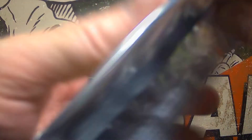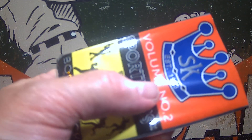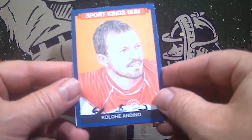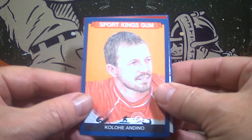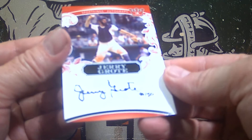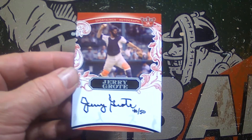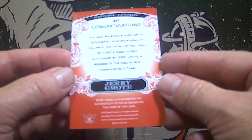All right, here we go — the big reveal. What's going to be in this one? These are some serious packs, some serious foil they've got going on here. Let's just trim it right like this. Here we go. Here is the parallel, and it's going to be Colo Andino — I don't know what he does. And here's the other parallel — Roger Staubach parallel, that's nice. And this is what we have — it is an on-card autograph! A Jerry Grote on-card autograph, numbered 40 out of 50. I'm actually quite excited about that one.